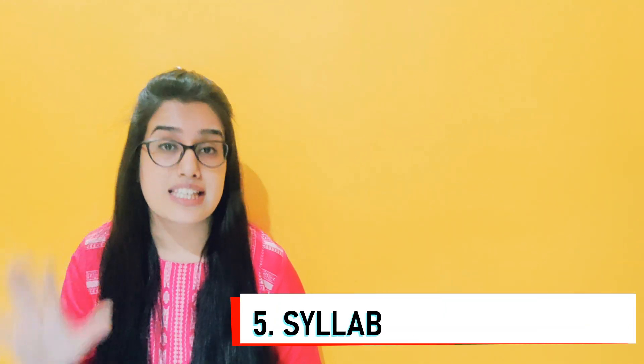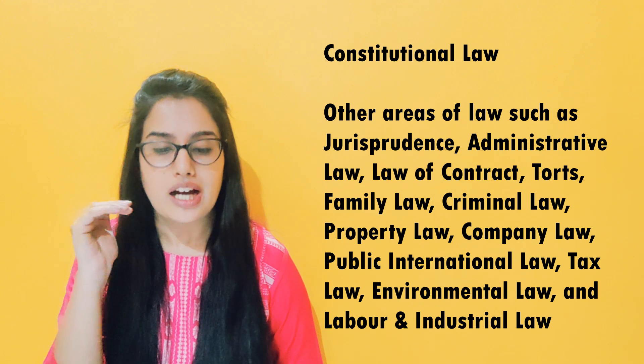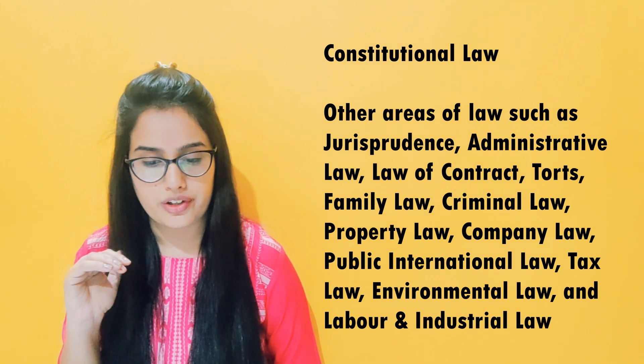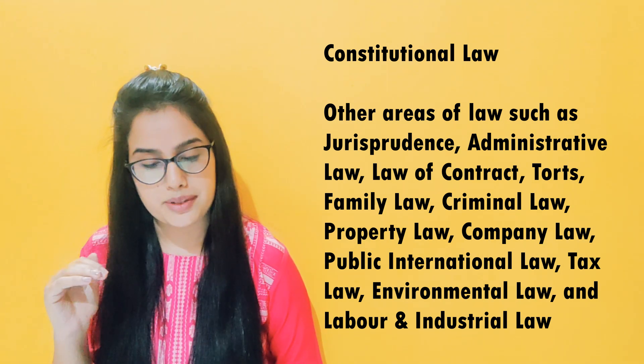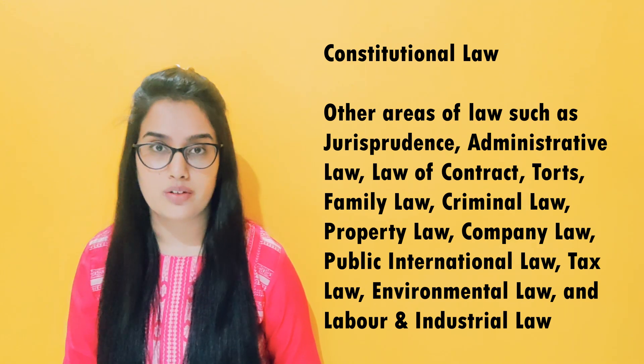Question number 5. What is the syllabus? There are two main areas. One is Constitutional Law, which you have to study. The other covers other areas of law such as jurisprudence, administrative law, law of contract, tort, family law, criminal law, property law, company law, public international law, tax law, environmental law, and labor and industrial law.